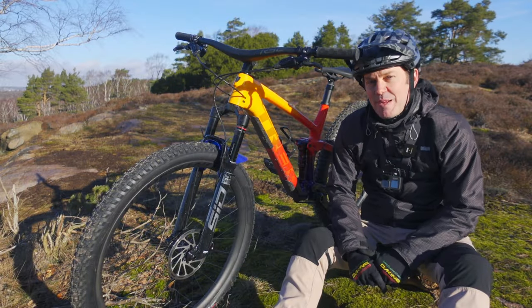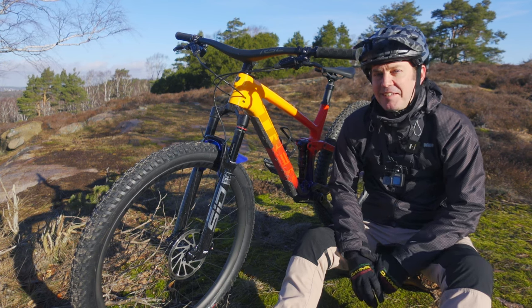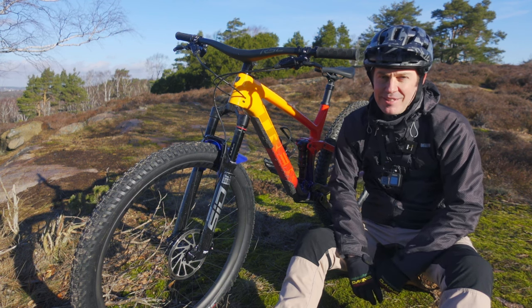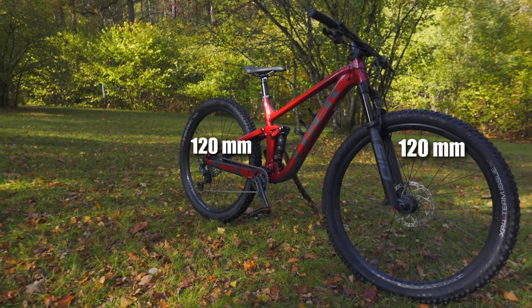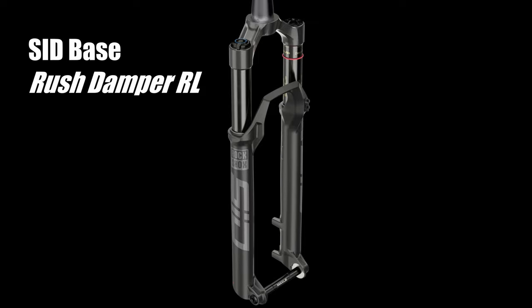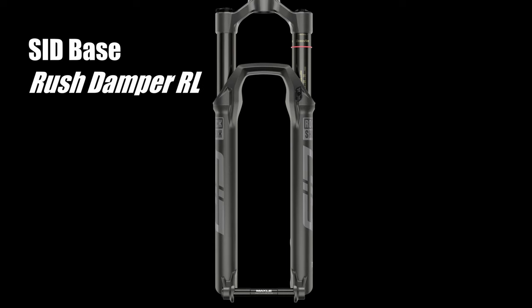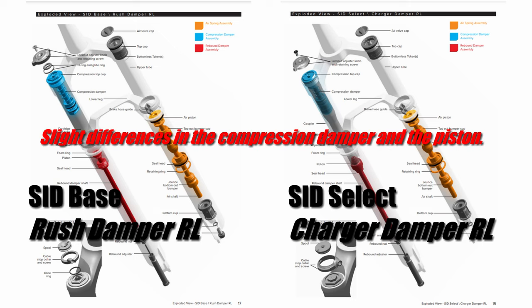Now let's talk about suspension. Up front, it's a RockShox SID Ultimate, and that 'Ultimate' means it's got a Race Day damper, which is quite new, replacing the older Charger damper. There's also a new base SID fork which can be found on the Top Fuel 8, with the all-new Rush RL damper. Little is known about this damper and there are no reviews out yet at the time of making this video. From studying the service manual, it looks fairly similar to the standard Charger damper — but don't quote me on that, these are all speculations.